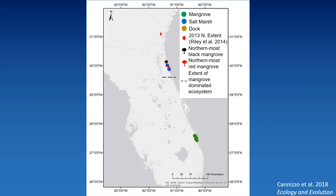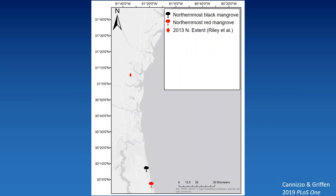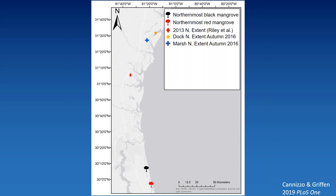Do docks increase expansion rate? To know whether a habitat allows a species to expand further north, you go out and look for them. In autumn 2016, they were further north on docks than in the salt marsh. This is a tropical species whose northern extent is probably restricted by winter temperatures, so I went back in spring after winter had a chance to kill some off. They died back in the salt marsh, but they didn't die back at all on the docks — in fact, 36 kilometers further north than they survived in the salt marsh.